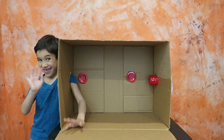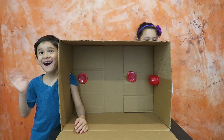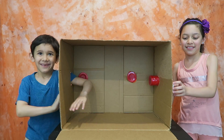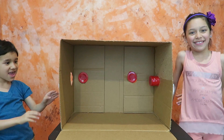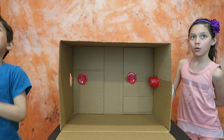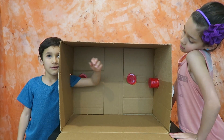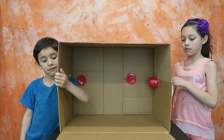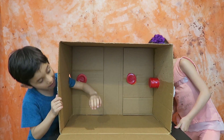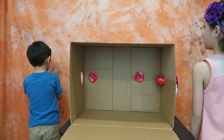Hi guys, welcome to Me and Mikey! We have Lara and Leo, and today we're gonna do the What's in the Box challenge. We're gonna change it a little bit — instead of the traditional way where they put both hands in the box, each one is gonna put one hand to the side of the box. We put some caps on the back to cover it, and then they have to guess what they touch first.